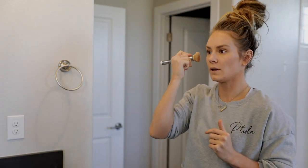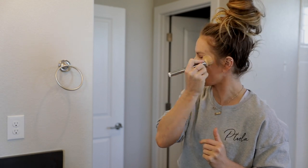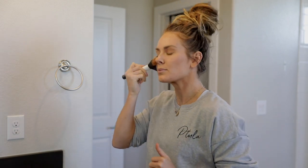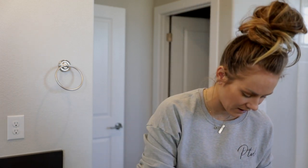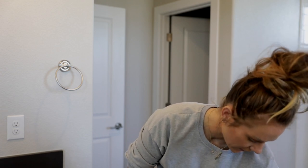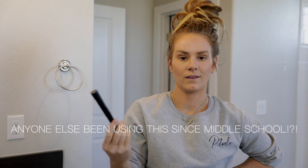I go back and do a little bit more foundation over those areas — and that would be what it looks like. Then I take my mascara. Hands down, without a doubt, 100% I have been using this since I was like 13 years old. I will never go to any other mascara — L'Oreal Telescopic is hands down my favorite.